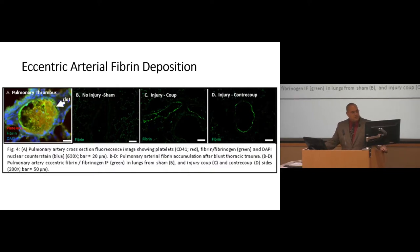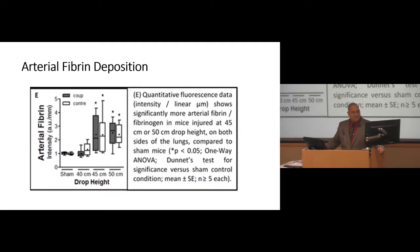Next came the interesting part: we needed to demonstrate that the thrombus formed was actually an in situ thrombus rather than an embolus. We did this indirectly — when we stained the arteries of injured lungs for fibrin, we saw an eccentric accumulation along the edges, starting from the outside in, rather than something irregular and not shaped to the vessel wall. This suggests fibrin deposition is occurring in situ rather than from an embolic event. The more energy given to the injury, the more fibrin deposition — just a greater accumulation.